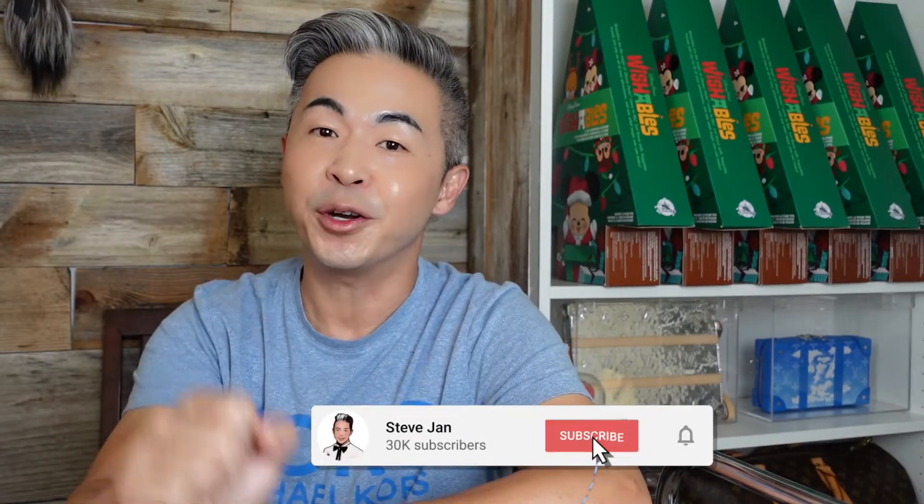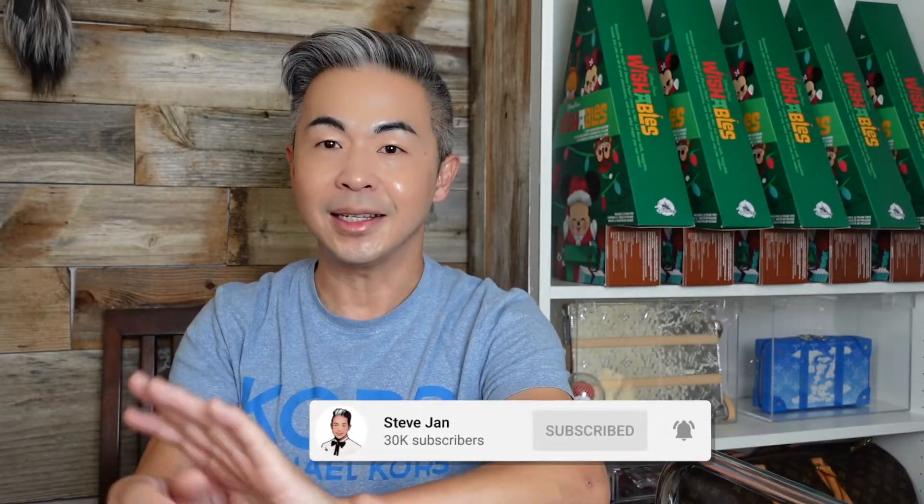Hi everyone, welcome back to my channel. Thank you so much for watching my videos daily, and make sure you subscribe to my YouTube channel right over here. I do a video every single day. Today's video — can you guess what we're gonna talk about? Anybody know what that is? Leave a comment below. Oh my god, I cannot believe I found this. Let's get started!